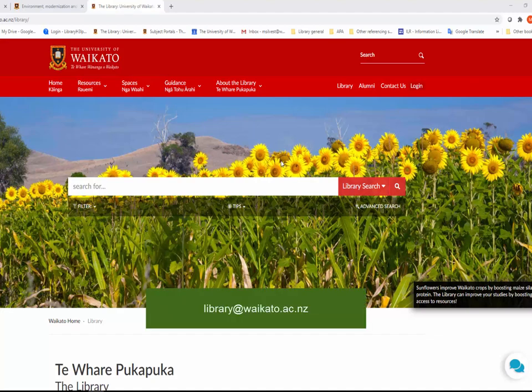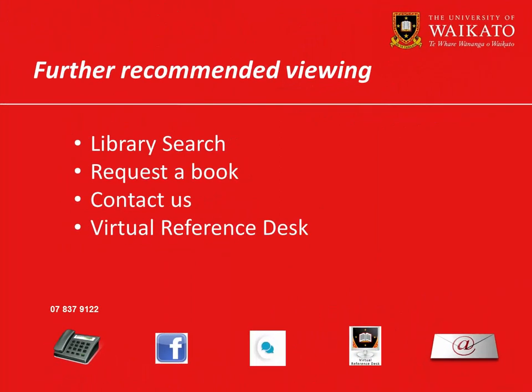Contact us by emailing library at waikato.ac.nz. We recommend you watch these videos. For more assistance, please contact the library.